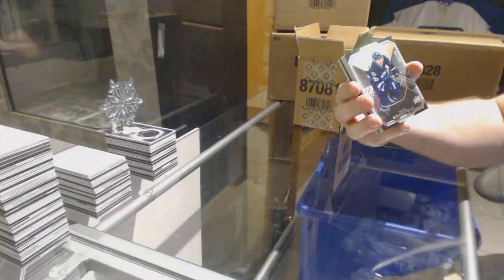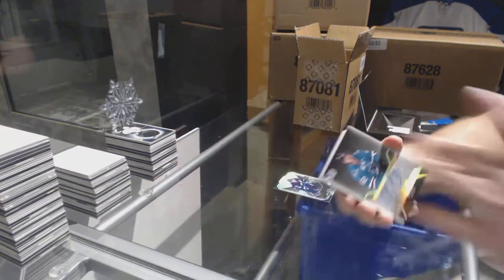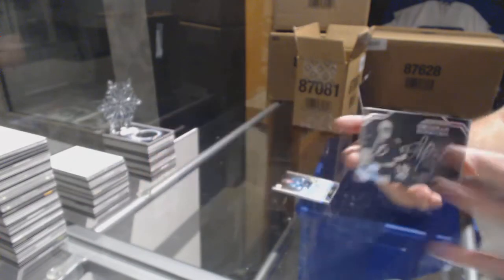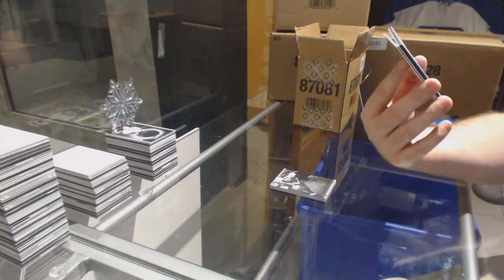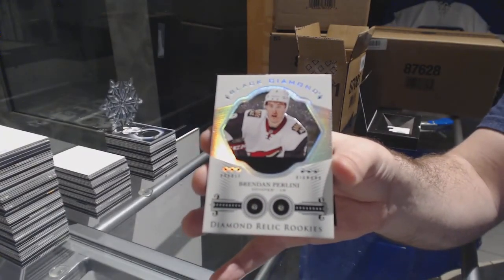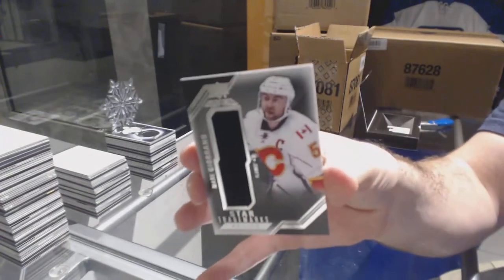For the Winnipeg Jets, 299, Mark Scheifele. For the San Jose Sharks, pro penmanship, Kevin LeBanc. For the Tampa Bay Lightning, obsidian signatures, Andre Vasilevsky. For the Coyotes, double diamond relics of Brandon Perlini — that's a good one. And for the Calgary Flames, Mark Giordano.